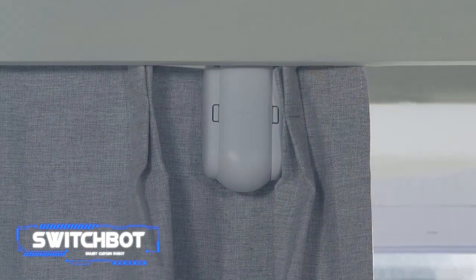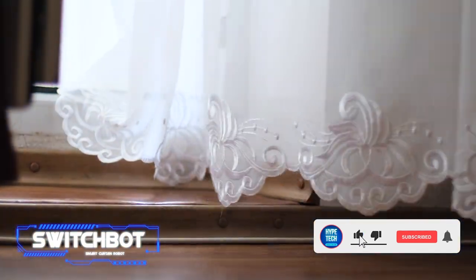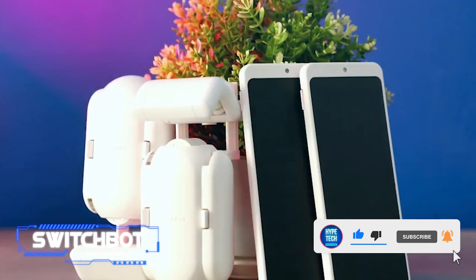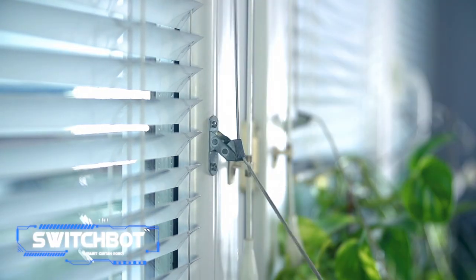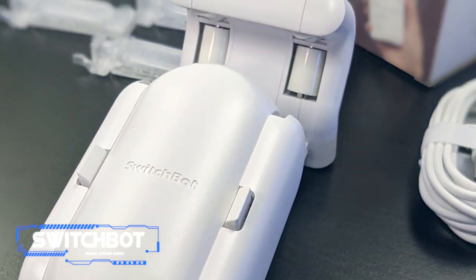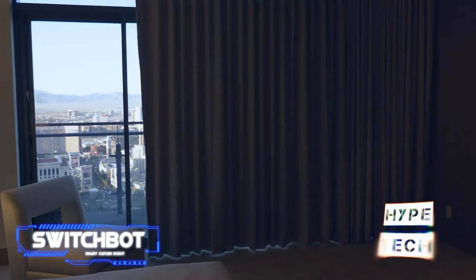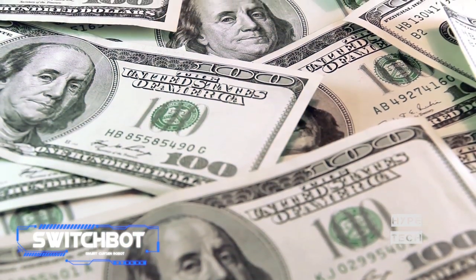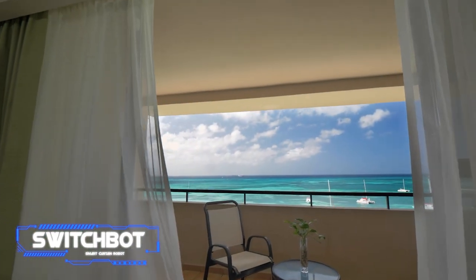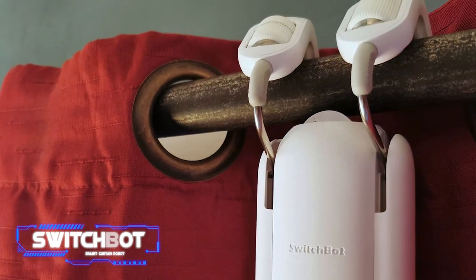This device connects to your smartphone and lets you operate your curtain. You can program the bot to automatically open or close the curtain at predetermined times using schedules. Additionally, it has a light sensor so that depending on the amount of sunlight, SwitchBot can automatically close or open the curtains. SwitchBot is incredibly portable and small, and also very inexpensive — one of the simplest and least expensive methods to make your curtains smart.